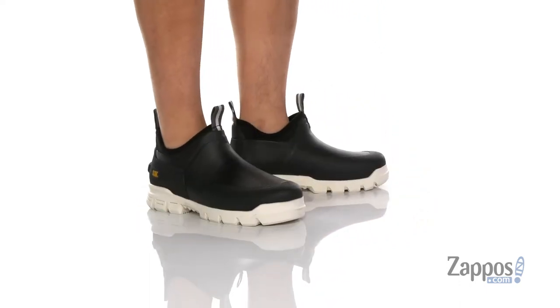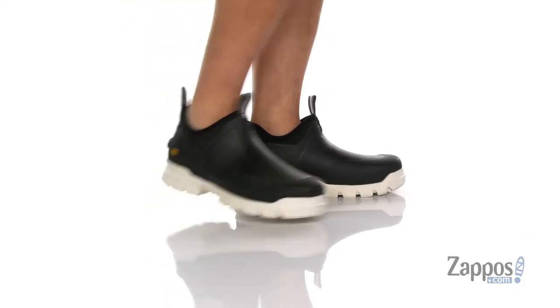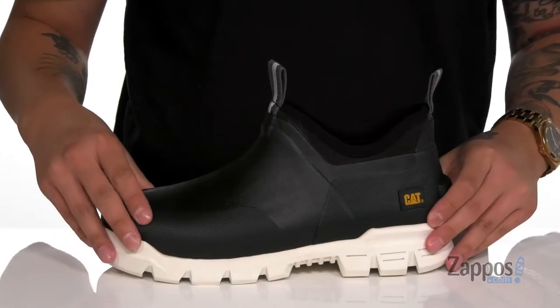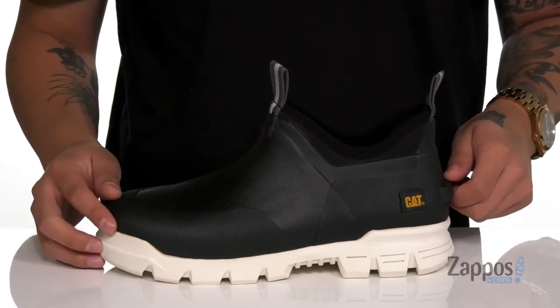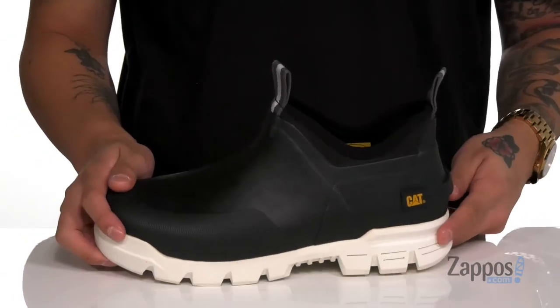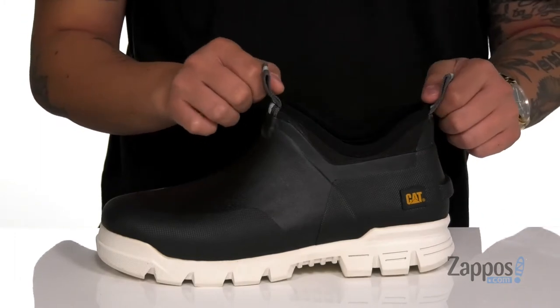This work shoe from Caterpillar is made with a durable rubber waterproof upper. It's going to keep your feet dry, comfortable, and protected. It also features abrasion-resistant overlays at the toe and heel, a little bit of a lip that's going to assist with taking the boot off, and reflective materials at the toe and heel.